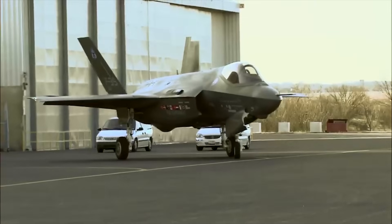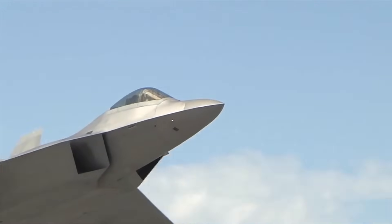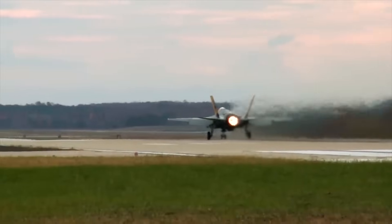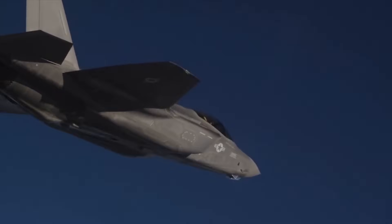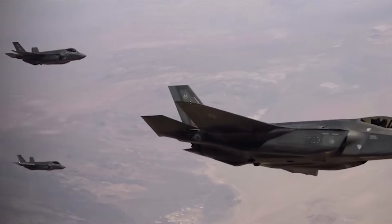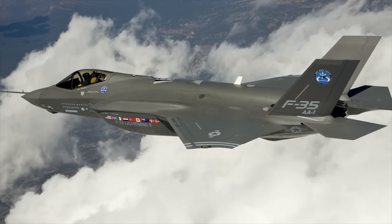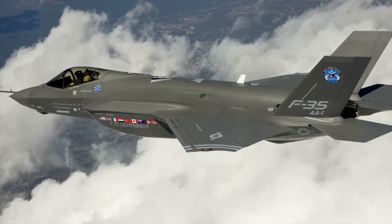The generic F-35 has a configuration similar to Lockheed Martin's own F-22 design, but is slightly smaller and has one engine. A single-engine aircraft is less expensive to produce and service, but at a cost of reduced weapon load and performance. The F-35 exploits stealth technology, which reduces its radar cross-section and makes it harder to detect by radars.